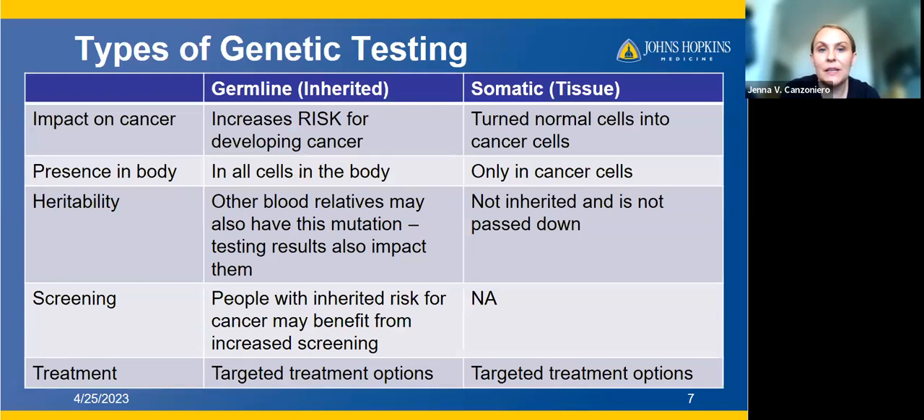Germline mutations increase your risk for developing cancer but don't guarantee that you will get cancer. Somatic mutations are the mutations that turned normal cells into cancer cells. Germline mutations are present in all cells of your body — that's why you can look for them with cheek swabs. Somatic mutations are only present in the cancer cells. Germline mutations may be present in other blood relatives, and this is really important because your germline testing results don't just impact you — they may also have implications for your other relatives.